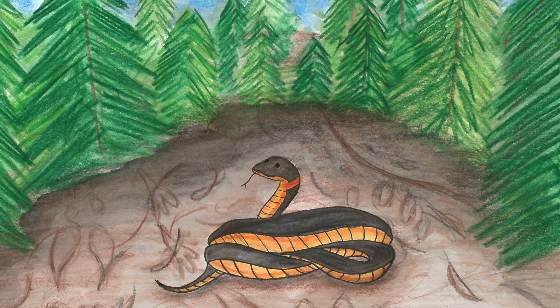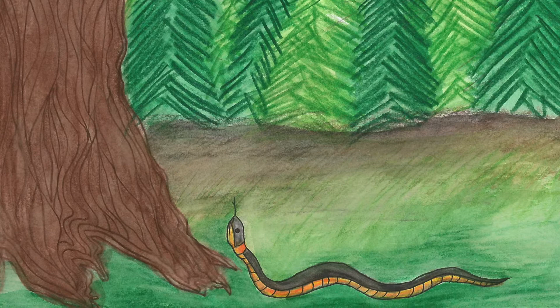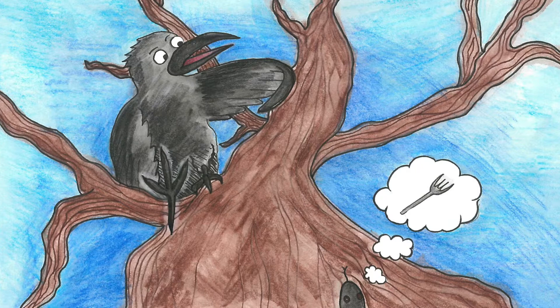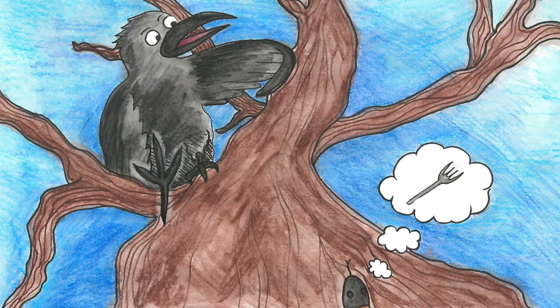He slithered and slithered until the tracks stopped at a tree trunk. Snake heard a noise from above and exclaimed, 'Who's there?' 'Caw! Caw! It's me, Crow! Who's asking?' Crow responded. 'I'm a little lost snake trying to get back home. I followed a set of tracks to this tree.' 'If those tracks you followed look like a slingshot or a fork, you followed my tracks. Here's a hint — if it looks like this, it's probably a bird.' 'Really? I guess you would know. Thank you for your help, Crow. I think I can find my way now.'